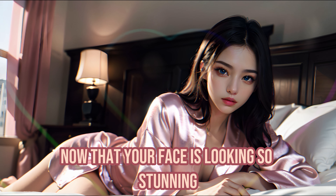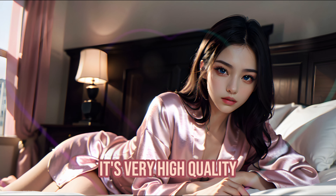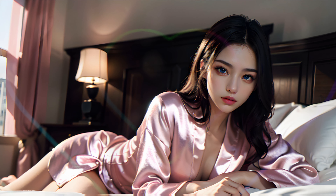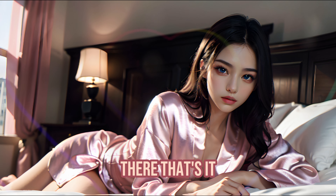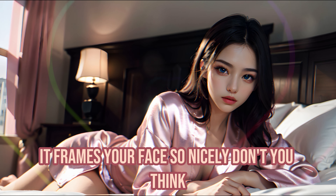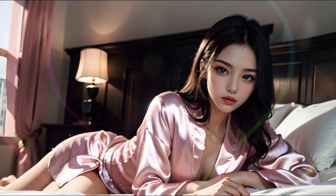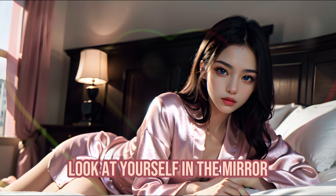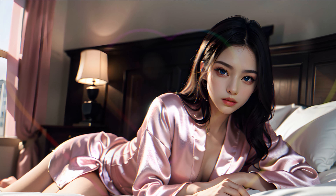Now that your face is looking so stunning, how about we move on to your hair? I have this beautiful wig here — it's very high quality, and the color matches your new makeup beautifully. Just sit still as I place it on your head and adjust it. It frames your face so nicely, don't you think? Now, for the final touch — this necklace. It's delicate, just a small charm on a silver chain. Stand up for a moment, love. Look at yourself in the mirror. What do you see? How do you feel, love?